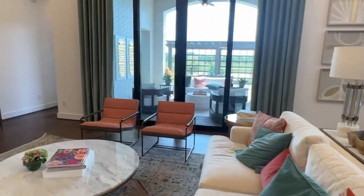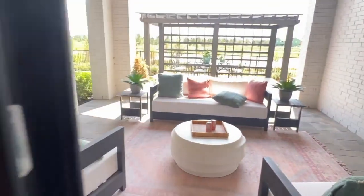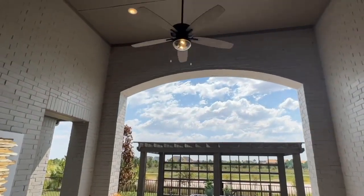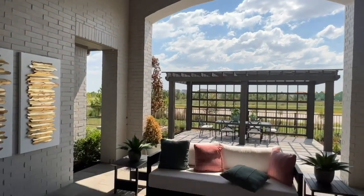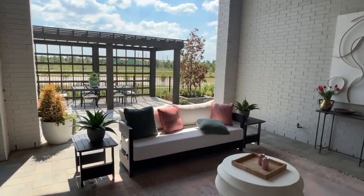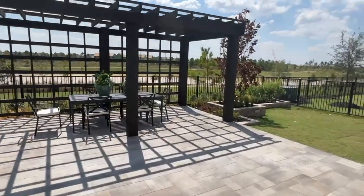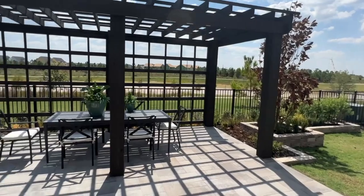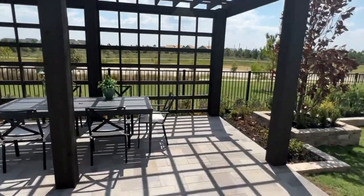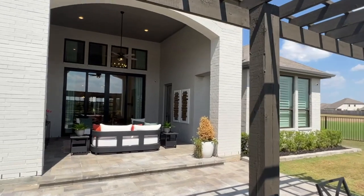Now we're heading out to the backyard — this is a great selling point. Just imagine having family and friends out here with the view of the lake and the high ceilings giving you the illusion of massive space. You have direct access from the primary bedroom straight outdoors — have a sip of coffee or tea and enjoy the beautiful views. You also have a gazebo right here for entertaining. This property has a three-car tandem garage. This property is right here in Bridgeland — a huge community with a lot of amenities being added, a multi-year long project that's going to be fantastic for whoever is a part of it.